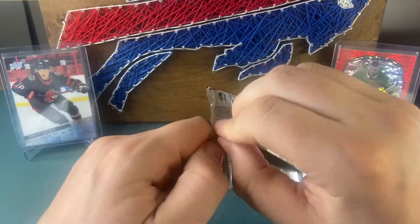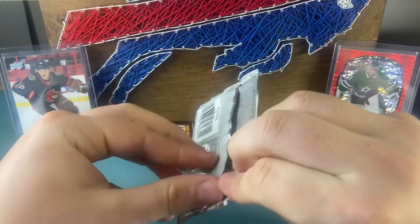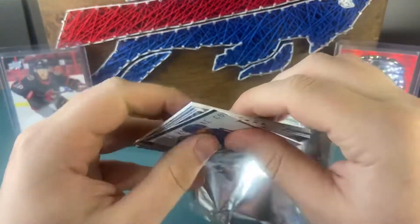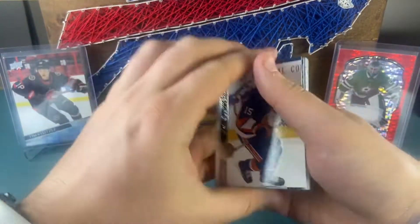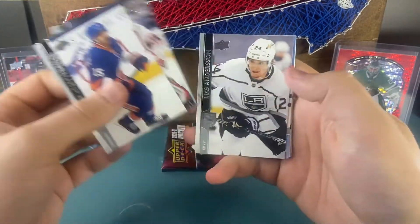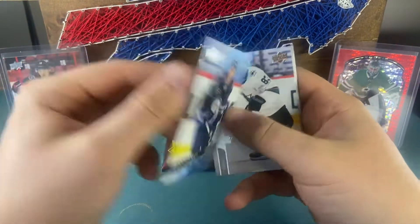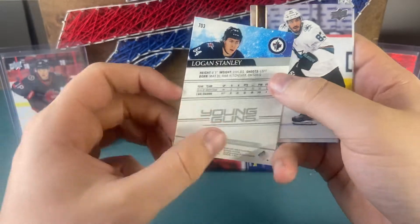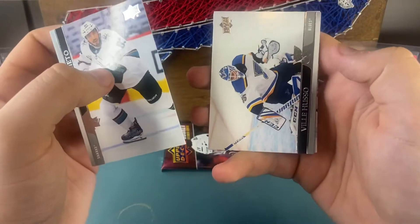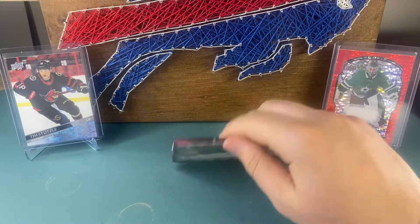Alright, two packs left. Let's see what we can get. Cal Clutterbuck, Joey Daccord, Anderson — and the Logan Stanley Young Guns. Don't know tons about this guy, but there's Logan Stanley Young Guns — haven't pulled him yet. Kushmoo, Griece, and Joe Thornton with the Leafs. Alright, last pack.